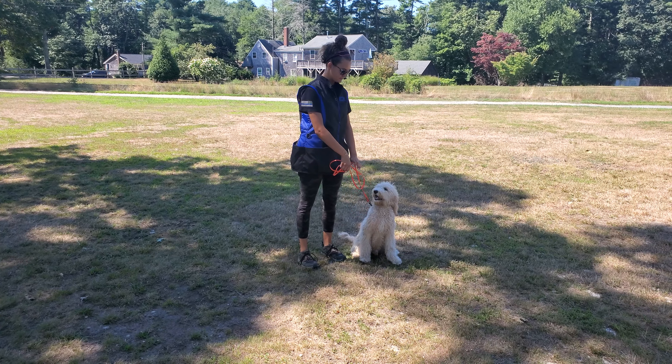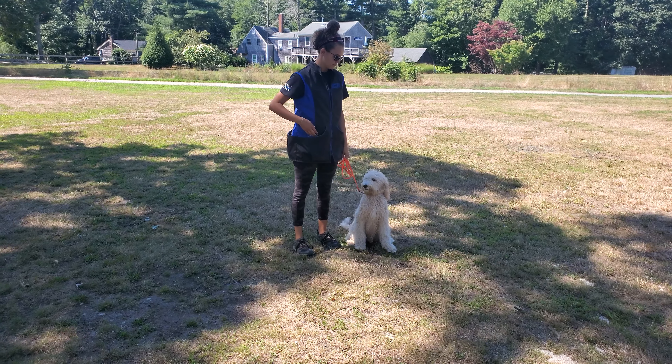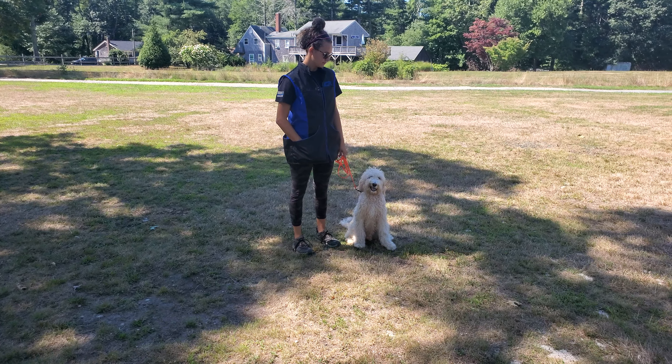Here he is in a sit-stay. You saw Olivia was able to step away up to the length of the leash and have Charlie maintain that sit position. No need to say the word stay.